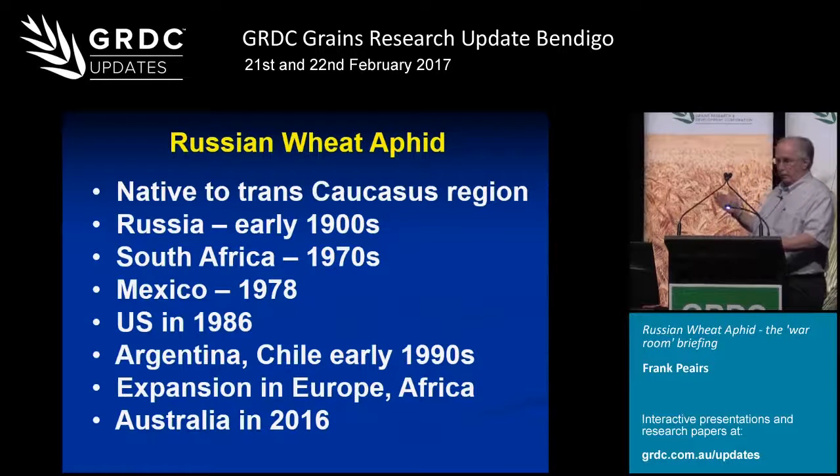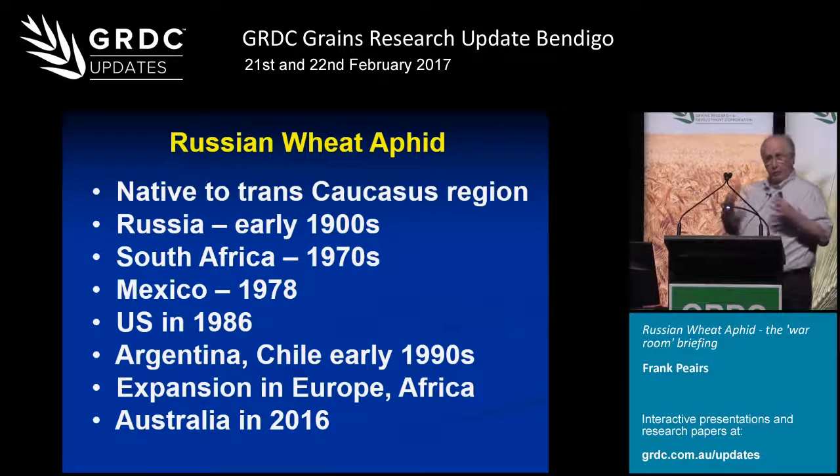Then it was also detected in the southern cone of South America, and all this time it was expanding its range in Europe and Africa. In eastern Africa, it's now considered to be the number one insect problem on wheat in that region. It sort of completed its global expansion here in Australia in 2016 — this is the last major wheat-producing region of the world that had not been invaded, so it was not unexpected.